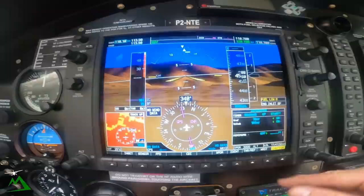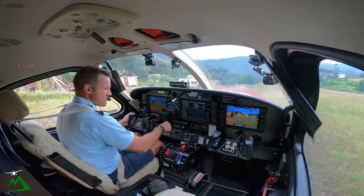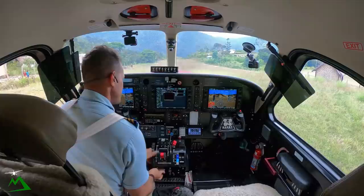We're at 6,000 pounds, so we're going to rotate at 57, at 67 if we had to come back in for any reason. We're just going up to 8,000. We're going to do the low route on the way back to Goroka, just for something a little bit different, and a little more enjoyable for me and you.